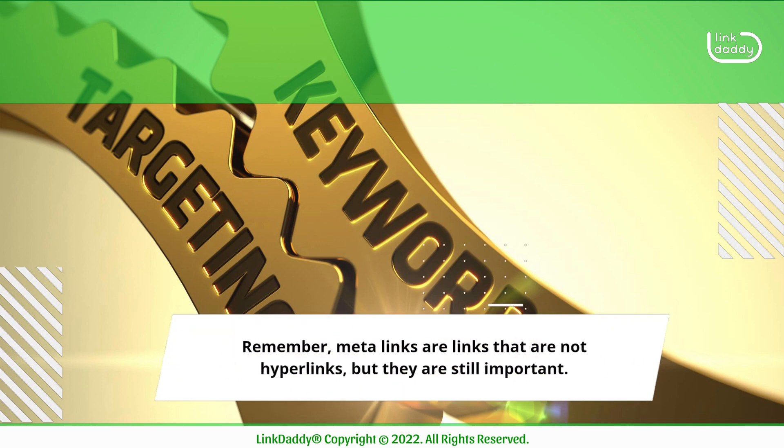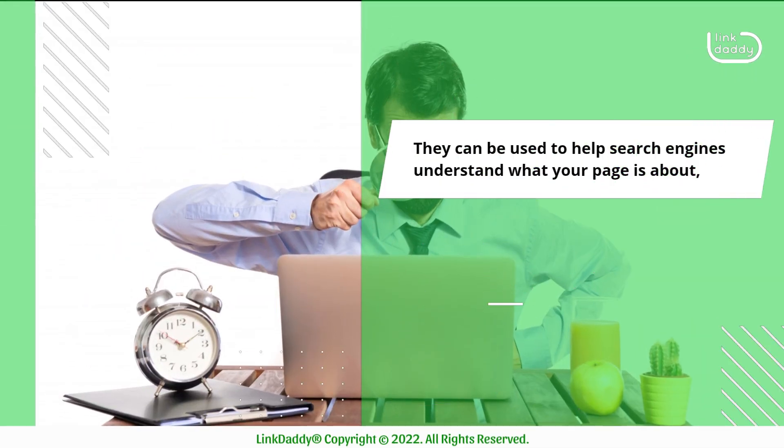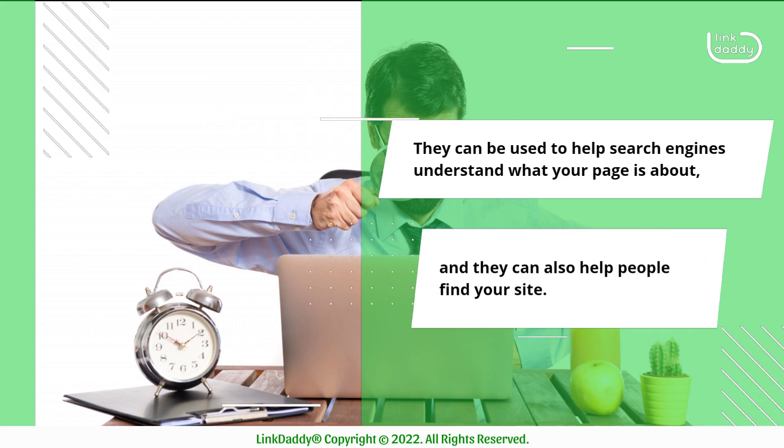Remember, meta-links are links that are not hyperlinks, but they are still important. They can be used to help search engines understand what your page is about, and they can also help people find your site.